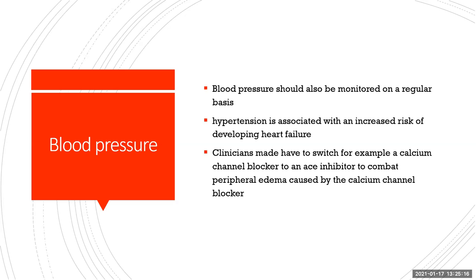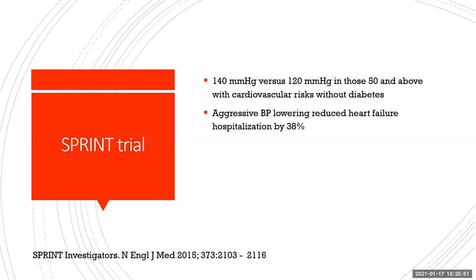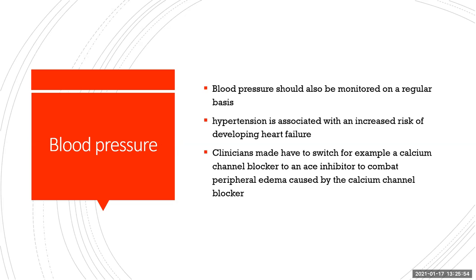Blood pressure must be monitored to ensure patients are tolerating medications. Hypertension is associated with an increased risk of developing heart failure and acute decompensation. Clinicians may want to switch blood pressure medications that cause edema — for example, a calcium channel blocker — to an ACE inhibitor or ARB to combat peripheral edema. It's also very important to get rid of medications that may cause edema buildup, such as NSAIDs.